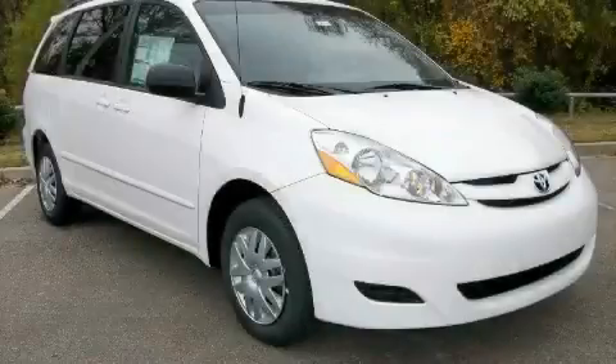This is a 2010 Toyota Sienna, the vehicle with enough space for you and yours.